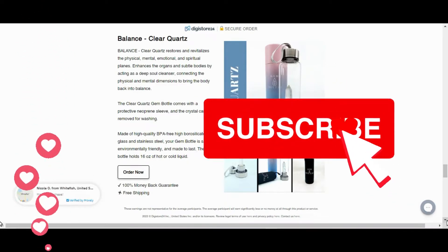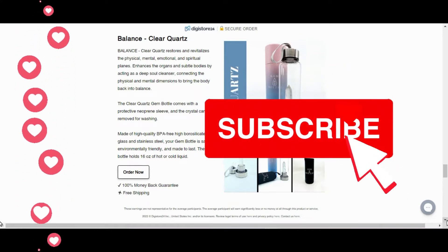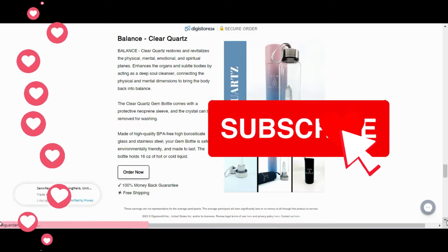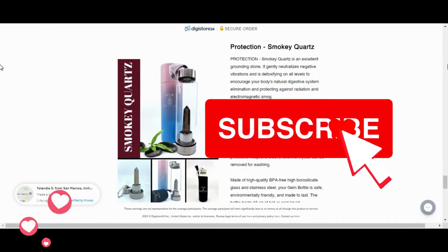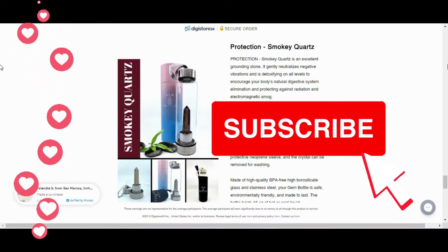Gem Bottle for Special Hydration has crystals able to effectively transfer their medicinal properties to the surrounding water when immersed in it, which is excellent for overall health. Thousands of testimonials support the use of the Gem Bottle for Special Hydration. People who use it have recorded a tremendous change in their health, and most of them have noticed a dramatic improvement in their overall health.